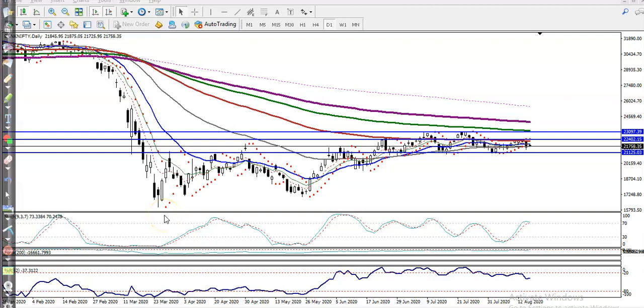This is Bank Nifty on the daily chart. You can see the range of this market — right now Bank Nifty is running in a sideways area. This is the actual market range, so we're expecting the market will run within this area for a few days.